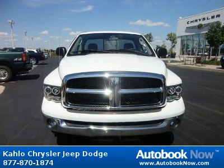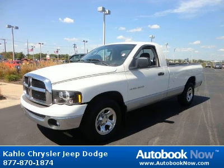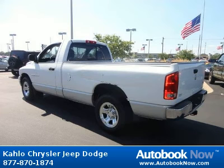This 2005 Dodge Ram 1500 is available at Kahlo Chrysler Jeep Dodge in Noblesville, Indiana. This Ram 1500 has a beautiful white color and it has 87,000 miles on it.